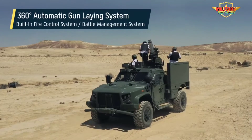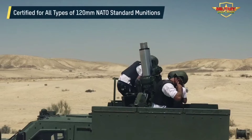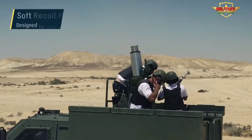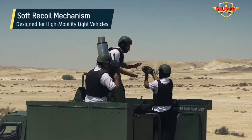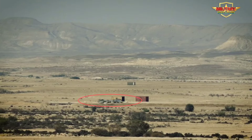Targeting information is relayed to the fire control system (FCS), which computes the ballistic data and orders the mortar's automatic laying system to position the mortar barrel to the exact azimuth and elevation. The system is embedded with an inertial navigation system (INS) to provide maximum accuracy, and includes full manual backup for laying and aiming.